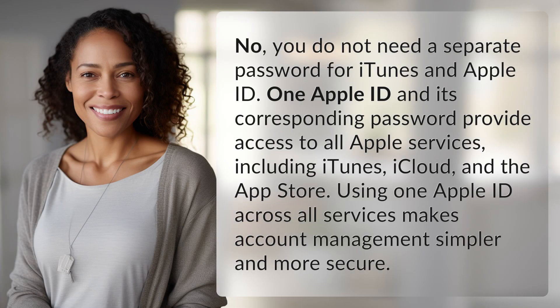No, you do not need a separate password for iTunes and Apple ID. One Apple ID and its corresponding password provide access to all Apple services, including iTunes, iCloud, and the App Store. Using one Apple ID across all services makes account management simpler and more secure.